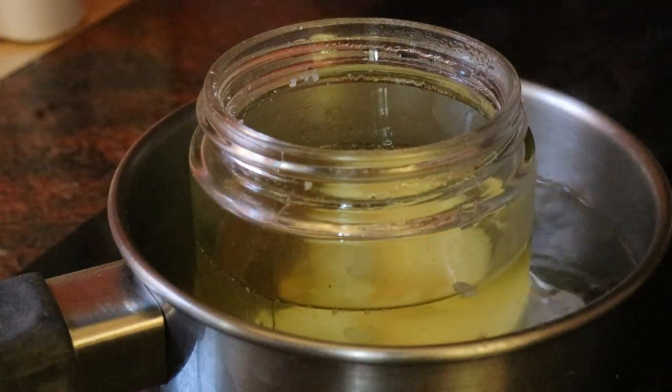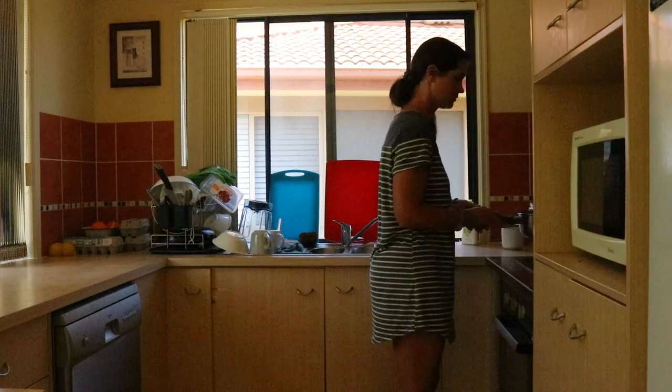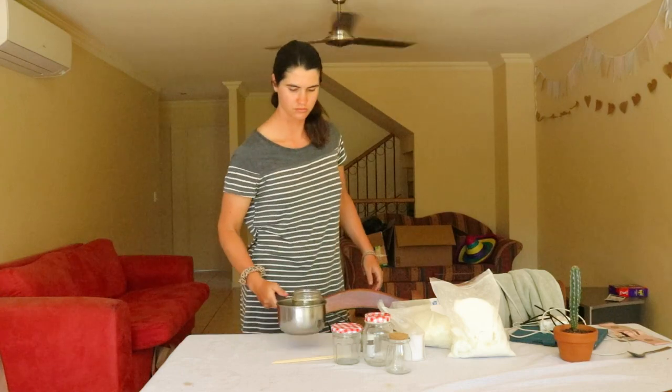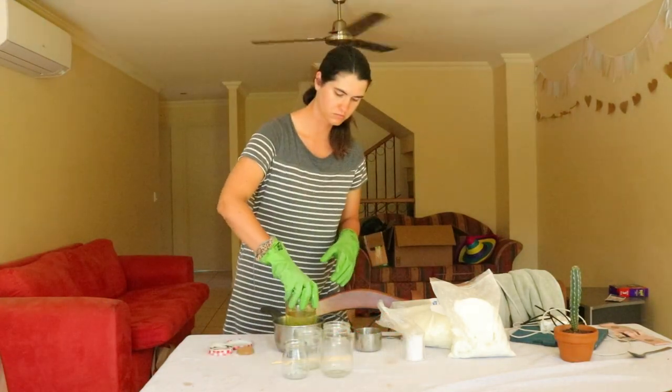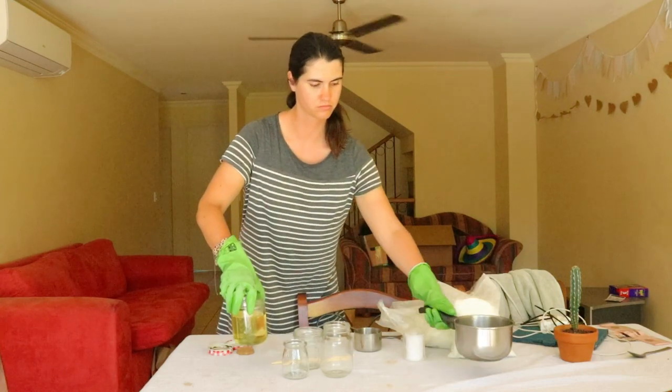To be labeled as a soy candle, it only has to contain 51% soy. Even 100% soy candles can contain a small amount of paraffin. So inquire further with the retailer and check that the candle packaging shares the full ingredients list — not merely 'vegetable wax' or 'plant wax' — and confirm it's 100% paraffin free.